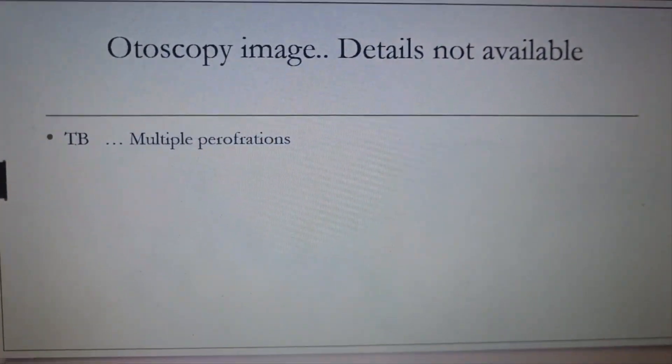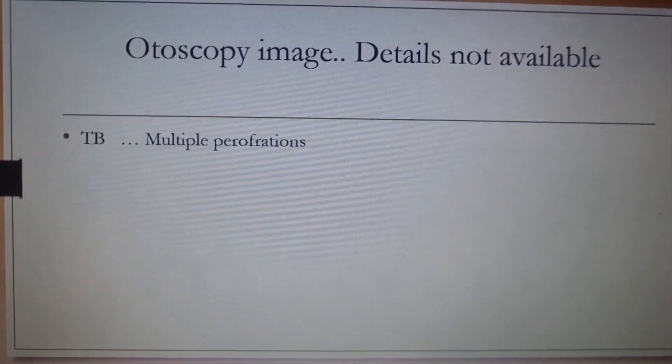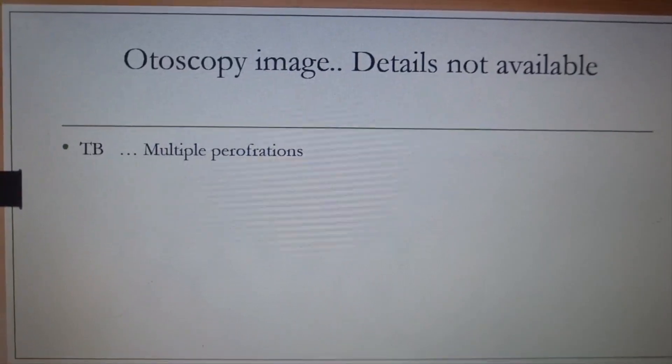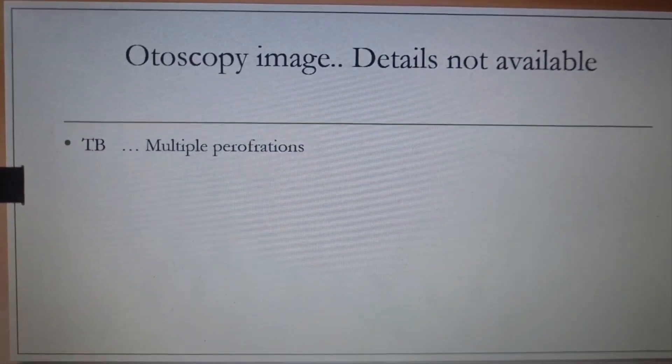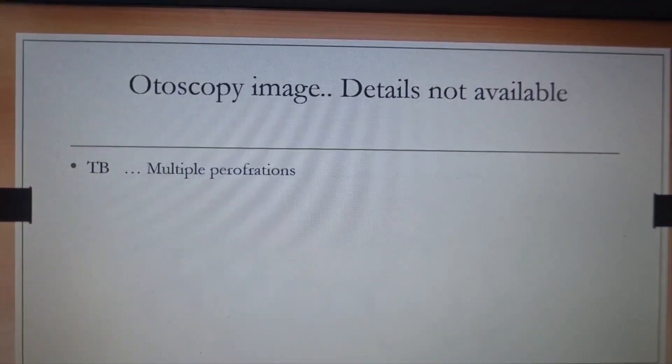Some students also mentioned there was a question on an otoscopy image. Details were not available, but one of the options was tuberculosis. If it is tuberculosis, you will definitely find multiple perforations. If I get the correct question, we'll try to post it again — if any of you have the question, please post it in the comment section.